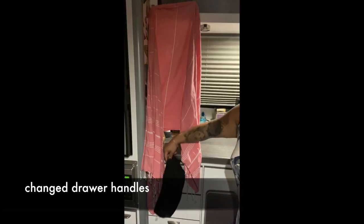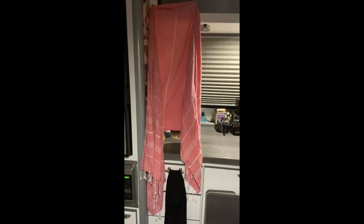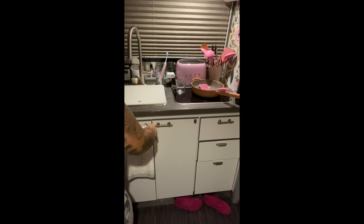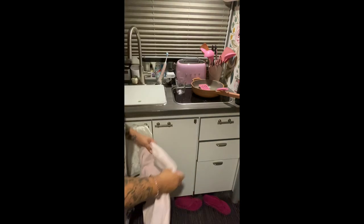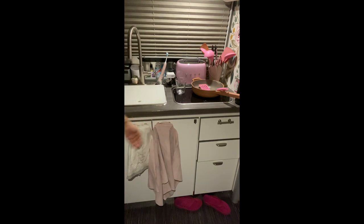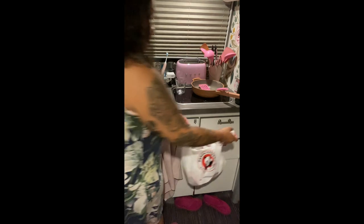I changed the drawer handles in order to be able to hang stuff from them. I hang my little dish towel or hand towel, my hair towel after the shower, and I can hang a little trash bag as I'm cooking.